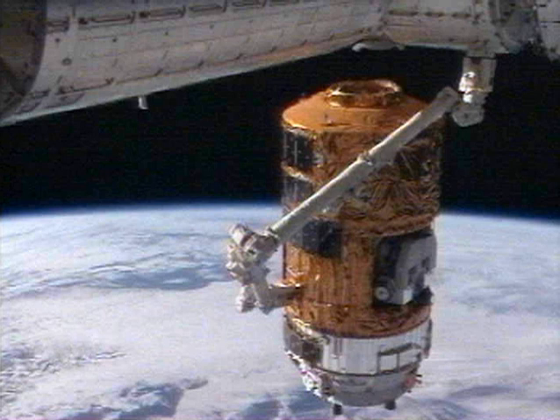HTV-1 was launched on the maiden flight of the H-IIB carrier rocket. The H-IIB-304 configuration was used with a Type 5 SH payload fairing. Before launch, two captive firing tests were conducted on the rocket which was to launch HTV-1.